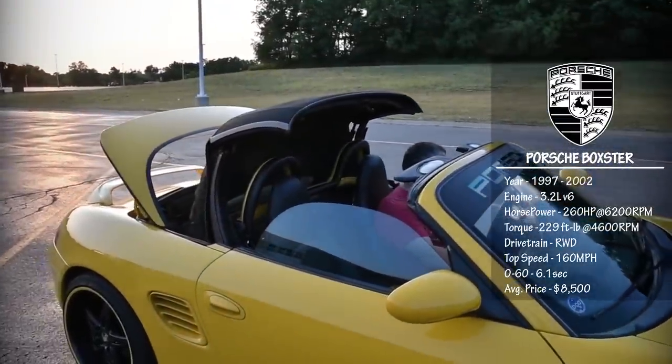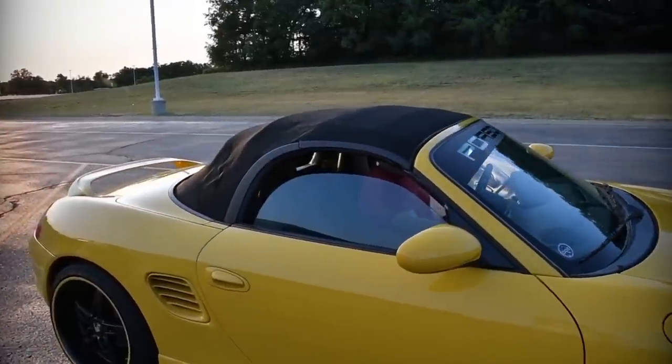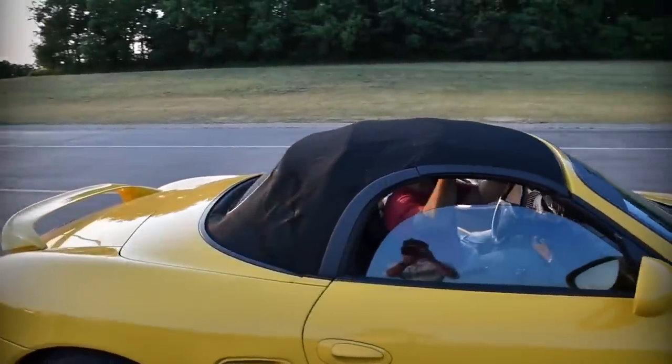The plastic rear window was replaced with a smaller glass window, with a couple other minor changes, including headlights and taillight upgrades.